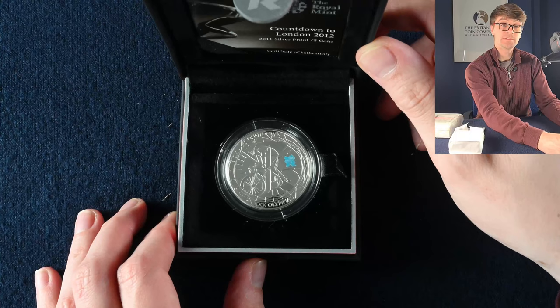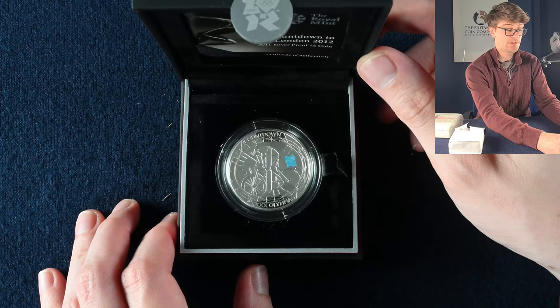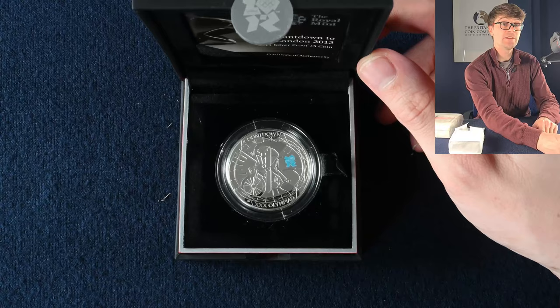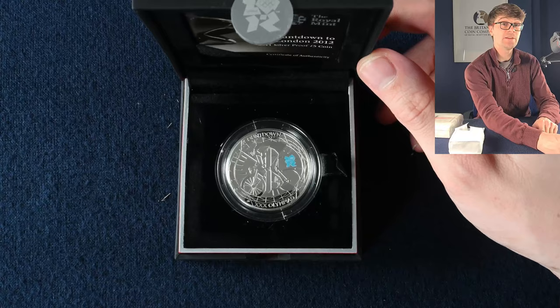Into the next box — it's one of these London Olympic Games Countdown £5 coins. For a number of years building up to the opening of the Olympic Games in 2012, these coins were released. You can see hidden in the design the number one, so this was released in 2011 with one year to go until the Olympic Games started. And this is just a silver proof one, not a PAFED one.